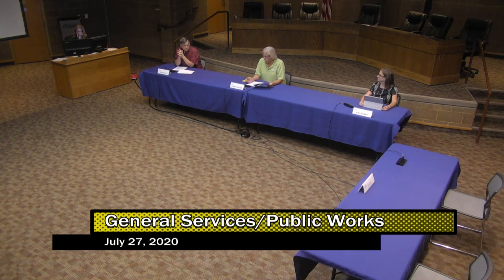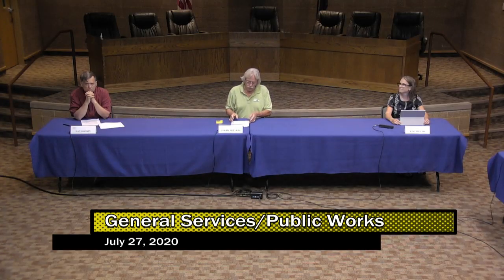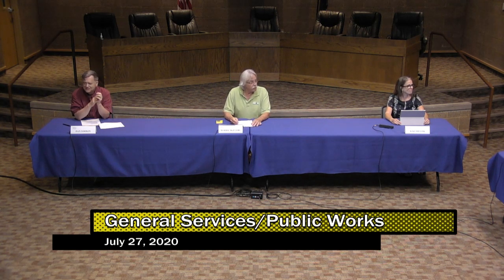Public works committee meeting, July 27th. I can't remember the last time we've done this, but it's nice to have Mr. Kukin and Kiki here. We're going to start it off with our esteemed engineer Chris Bosley.